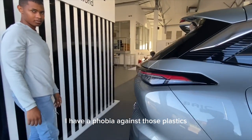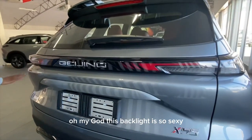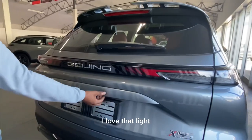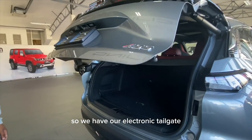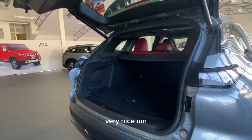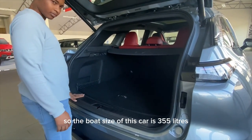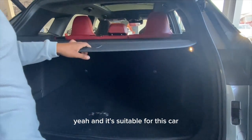Moving to the back of the car — that rear light is so sexy, I love it. We have an electronic tailgate, which is very nice. The boot size of this car is 355 liters, which is suitable for this car and its competitors.